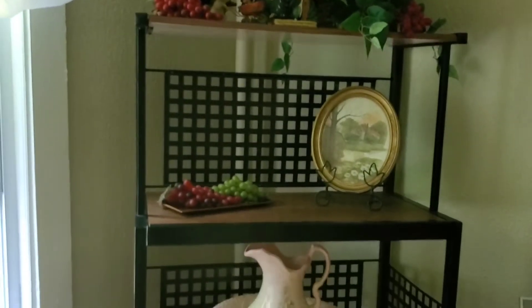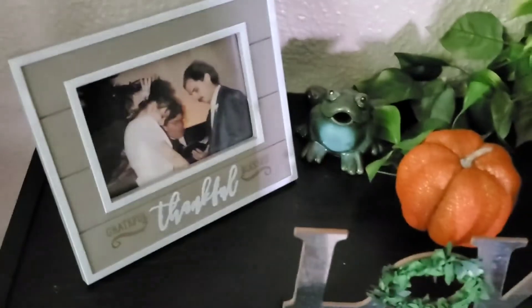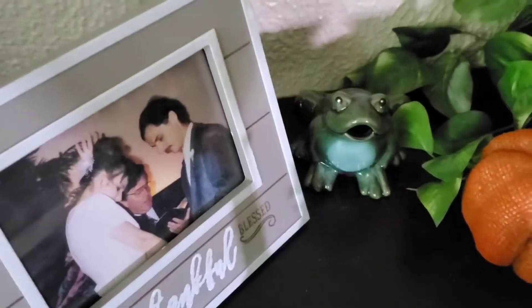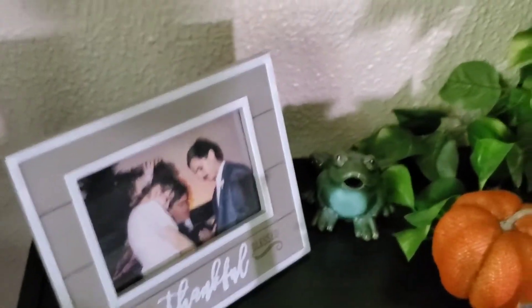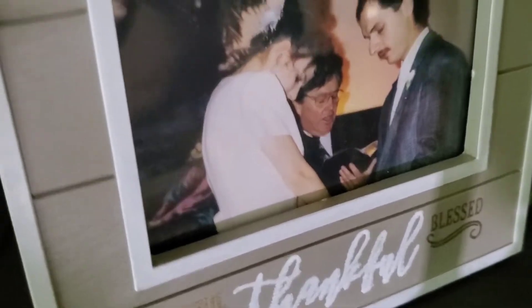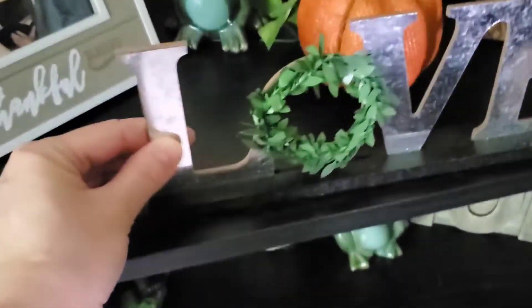I hope this inspires you guys to get out and start decorating. Usually I decorate in October, but because I'm an influencer, I start early. This is a bookshelf — I got it at Walmart for about 30 bucks, particle board, but who cares? I have another one of those pumpkins. Here's my little frog — I got these at Dollar Tree during springtime. I was going to put my frogs away but I said, no, they deserve to be out too. Me and my hubby — can you believe this was us? I'm so thankful for him.